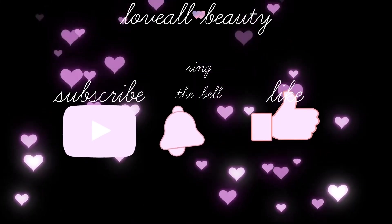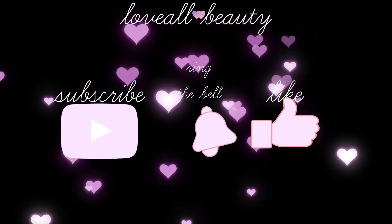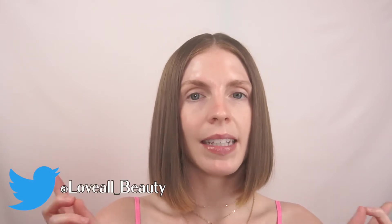Hello my loves and welcome back to Love All Beauty. I thought for today's video I would put together a pretty easy makeup look that doesn't involve a lot of products and is able to last through the summer heat. If you haven't already subscribed, make sure you do that — you can ring the notification bell and follow me on social media, Instagram and Twitter.